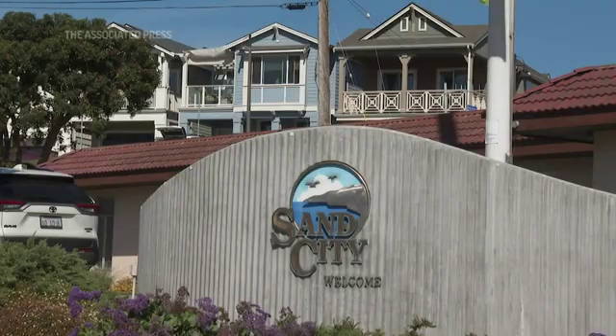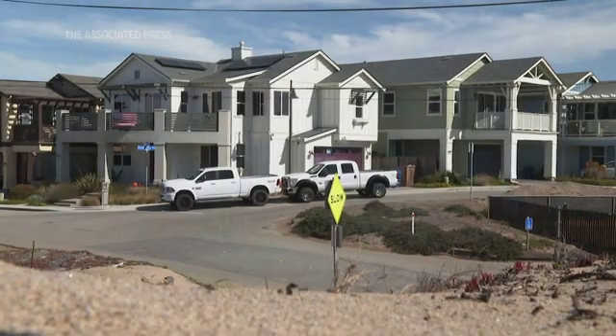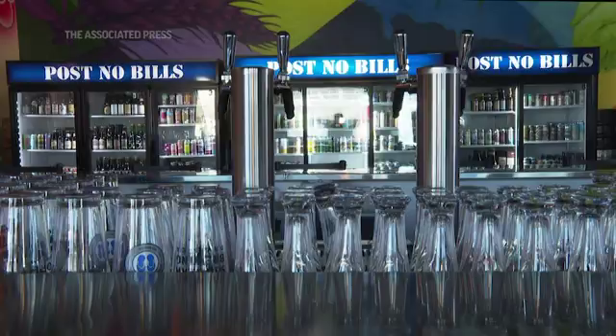We pursued it because over the last 30 years, all the cities are wondering where are we gonna get a water source. And I tell people all the time, go to Sand City if you want to invest — we've got water.